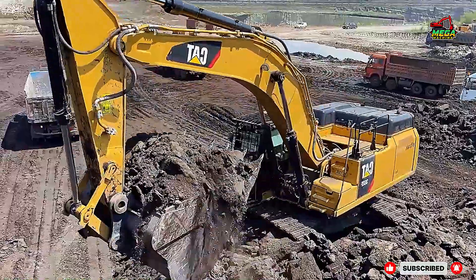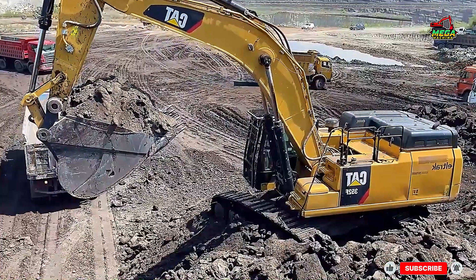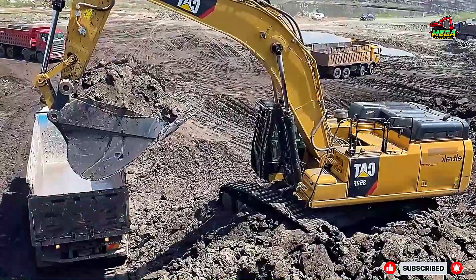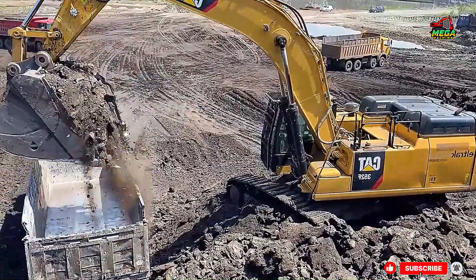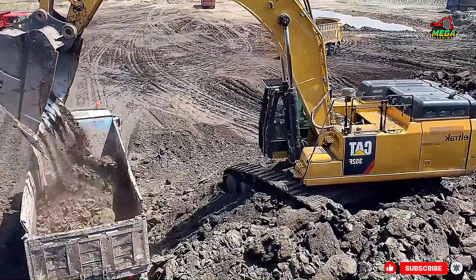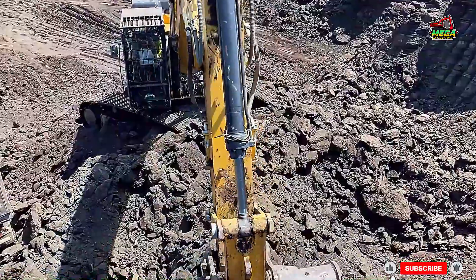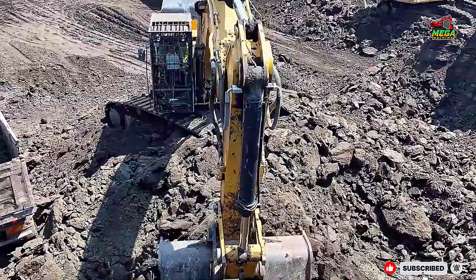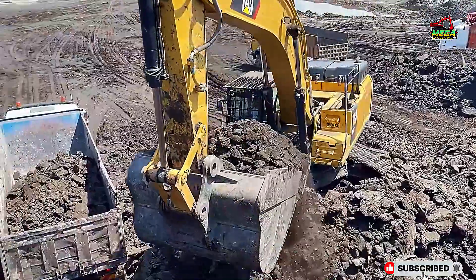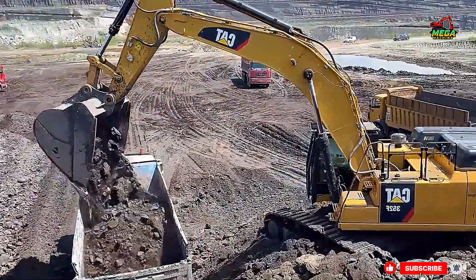As the day closes at ASKCON LTD's mining site, the teamwork between the CAT 352F, Liebherr R-974, and Liebherr R-964 stands as a perfect example of power, precision, and professionalism in the world of heavy machinery. These giants may weigh hundreds of tons, but it's the skilled operators who bring them to life, turning raw power into controlled performance.